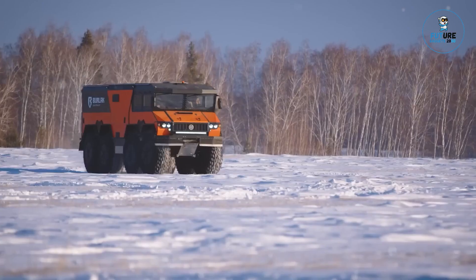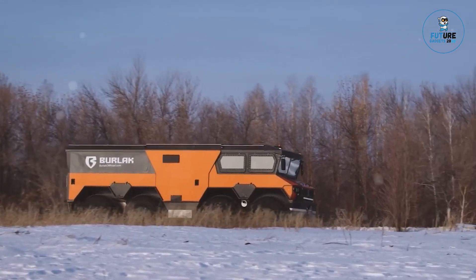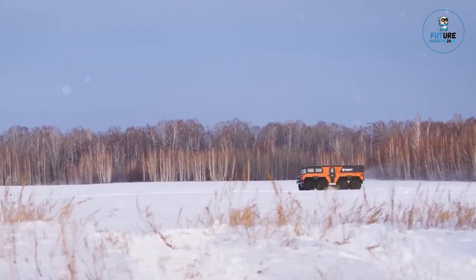The ATV's agile handling and durable build ensure it thrives in challenging environments, providing enthusiasts with the ultimate off-road experience. Whether navigating through wilderness trails or conquering dunes, the Burlak ATV stands as a symbol of durability, capability, and the thrill of off-road exploration.